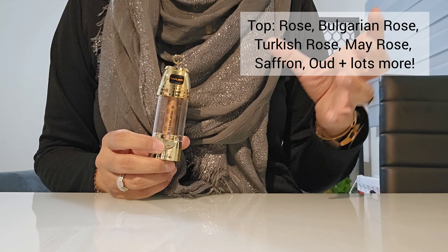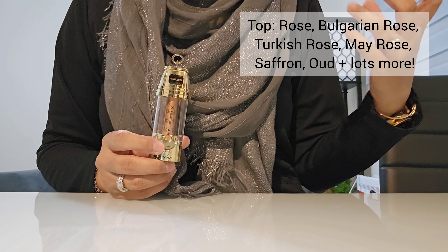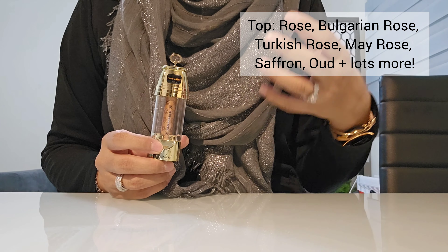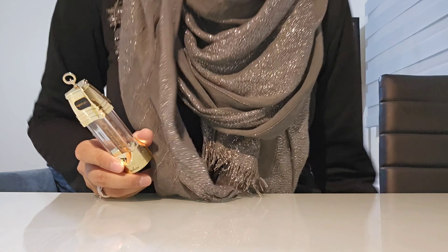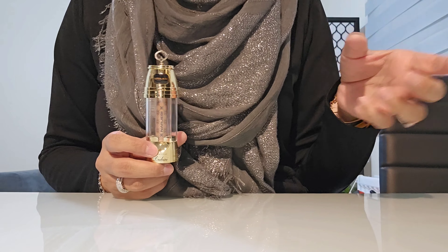In the top notes you've got rose, Turkish rose, Bulgarian rose, Ray rose, oud, saffron, bergamot, sweet orange, aldehydes, pink pepper, fruity notes, dried fruits, alemi, green leaves, coffee, and spices like cardamom. This fragrance has a lot of notes — I think there are over 30 or 35 notes in total.